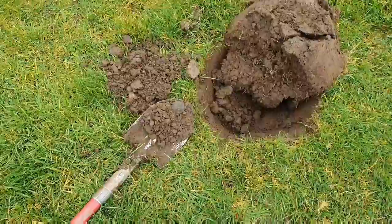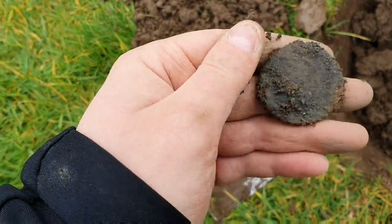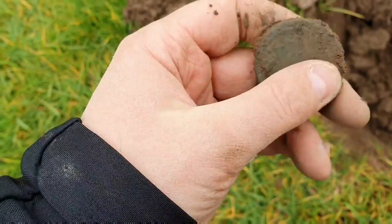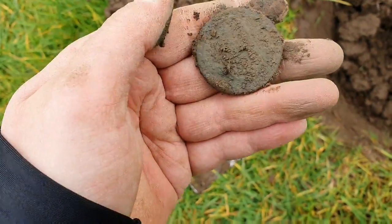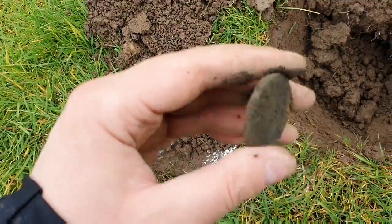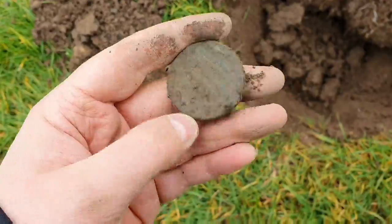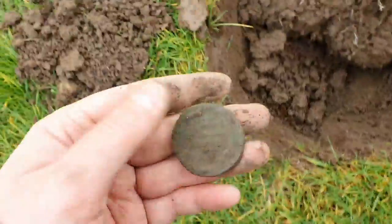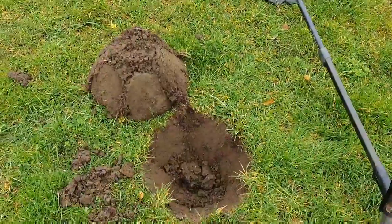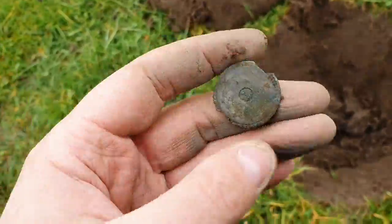This one was a faint 97, very deep. I've got a feeling it's going to be one of those tokens, I've had a few out of this permission. It could be a cartwheel, but whatever it is - yes, it's a cartwheel. It is absolutely ruined. Massive coin - look how thick they are. Found no end of these but they're always like this. Still a cool find. 1797, that'll be George III. Next signal's a bit all over the shop - just a damaged button, nothing special. But I noticed there were a couple of bits of pot in the bottom of the hole.